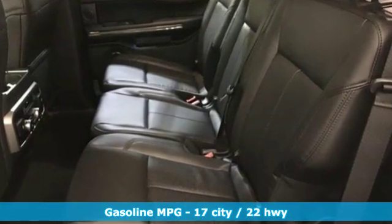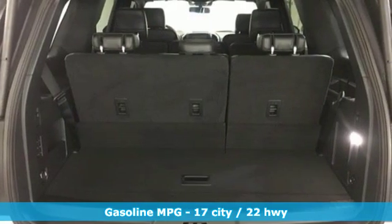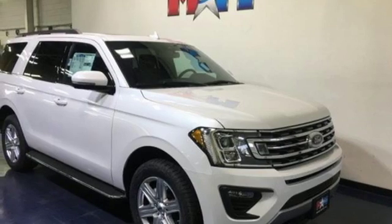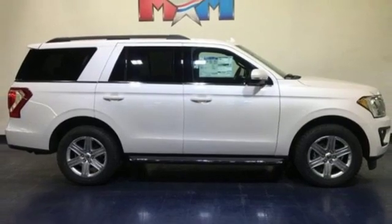Streaming audio, power heated mirrors, dual zone climate control, rear parking sensors, wireless phone connectivity, leather steering wheel, automatic transmission, aluminum wheels, electronic shift on the fly, and twin turbo V6 engine.